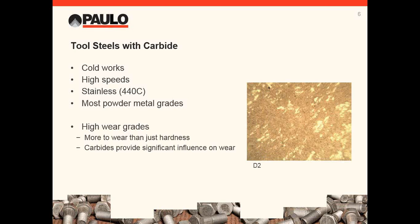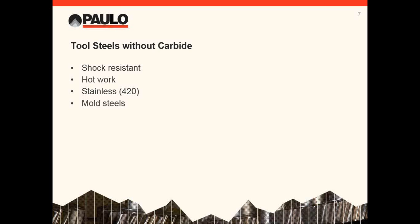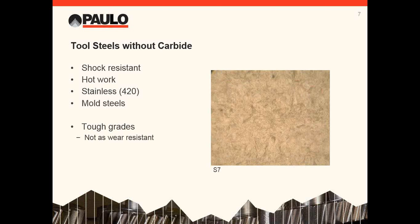There is way more to wear resistance than just the hardness of the tool. The carbide size, shape, and distribution are critical. Notice all the carbides in the M2 — way more than what was in the A2. Tools steels without carbide are your tough materials — why? There's no primary carbide, only matrix. For shock resistance, the most common is S7. For hot work, the most common is H13. There's also H11 and other special-purpose alloys used in the aluminum high-pressure die casting industry. 420 stainless and mold steels are also in this group, and as discussed, most of those are oil-quench materials.